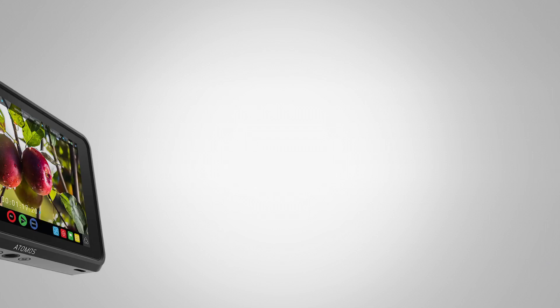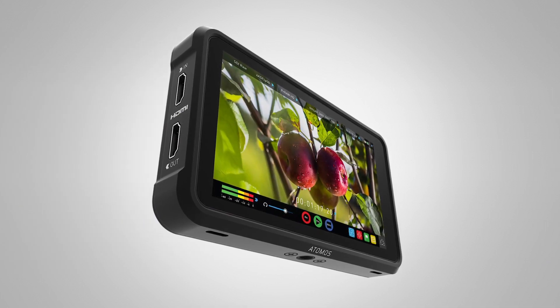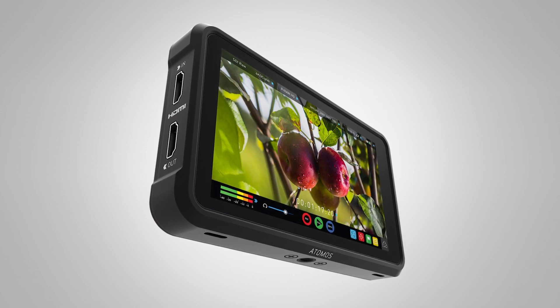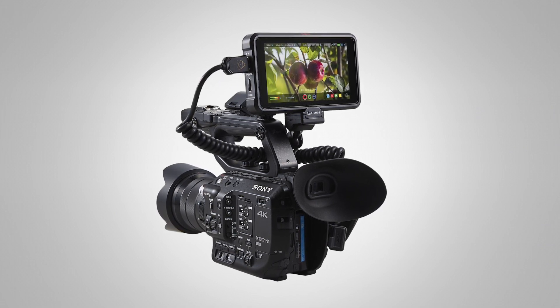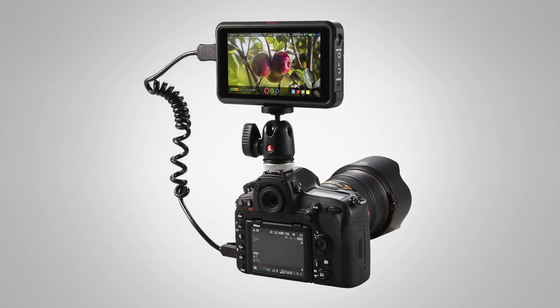The Ninja 5 is our 5-inch 1000-nit display and recorder that's going to give you all the same features and UI that you love from your 7-inch Atomos monitors or your 19-inch Sumo. The big thing is a 1000-nit monitor giving you 4K 60, and additionally HDMI 2.0 which will allow you to do higher bit rates out of the new mirrorless cameras — so 10-bit encodes.